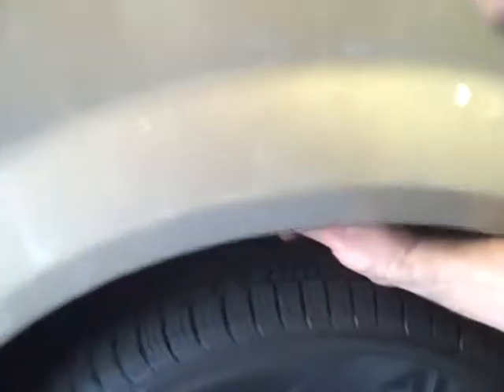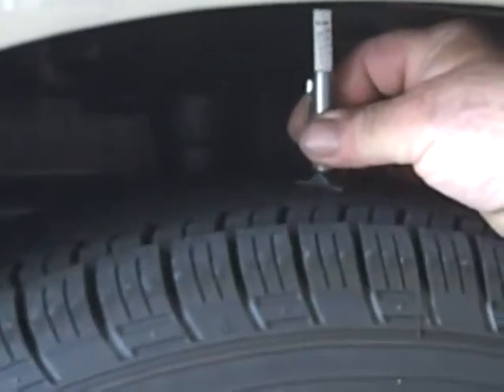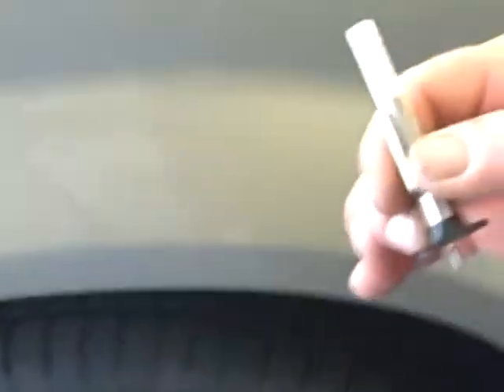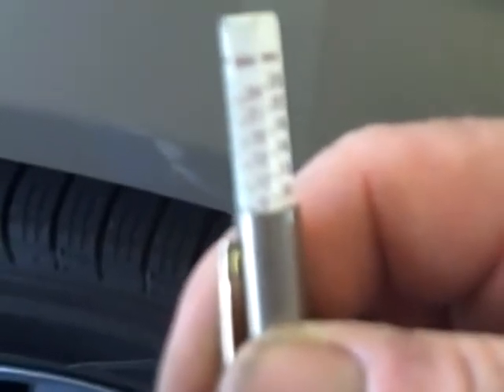The tread depth of a tire is measured in thirty-seconds of an inch. Anything from 6/32nds and higher is a good tire. Anything from 4 to 5/32nds is when you should start thinking about replacing your tires. Anything below 4/32nds you should replace immediately, as there is a potential safety and road hazard to yourself and your vehicle that could cause an accident.